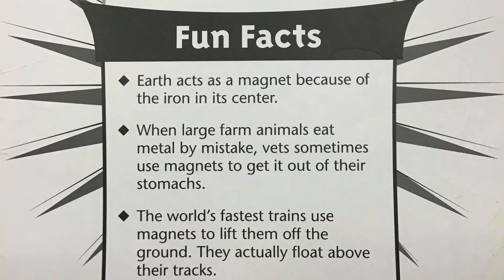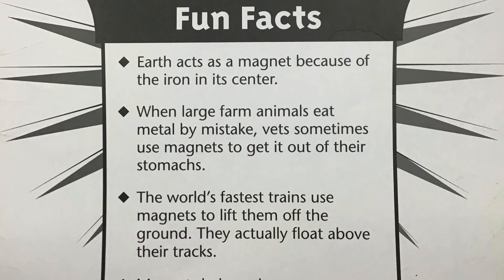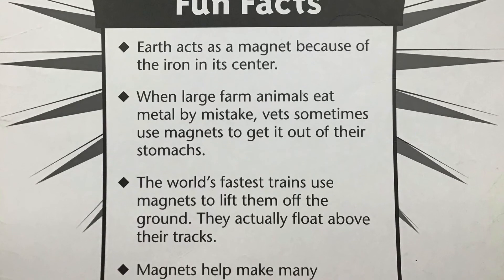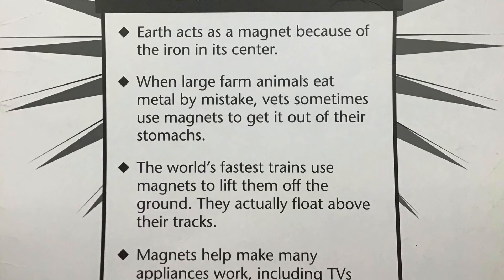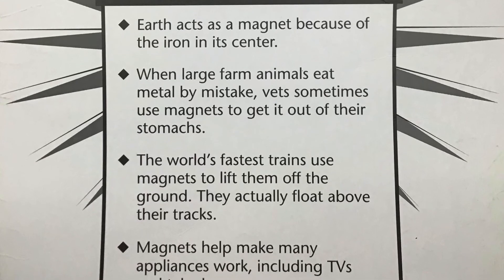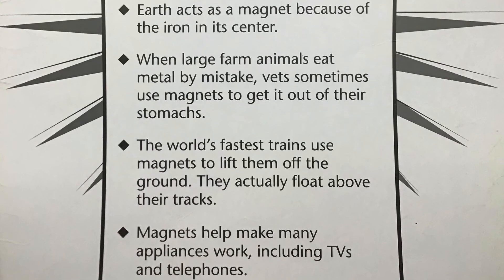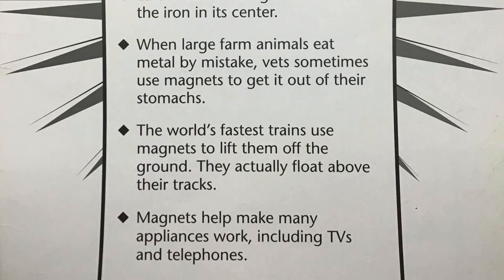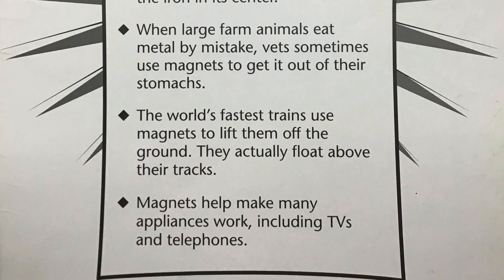Fun facts. Earth acts as a magnet because of the iron in its center. When large farm animals eat metal by mistake, vets sometimes use magnets to get it out of their stomachs. The world's fastest trains use magnets to lift them off the ground — they actually float above their tracks. Magnets help make many appliances work, including TVs and telephones.